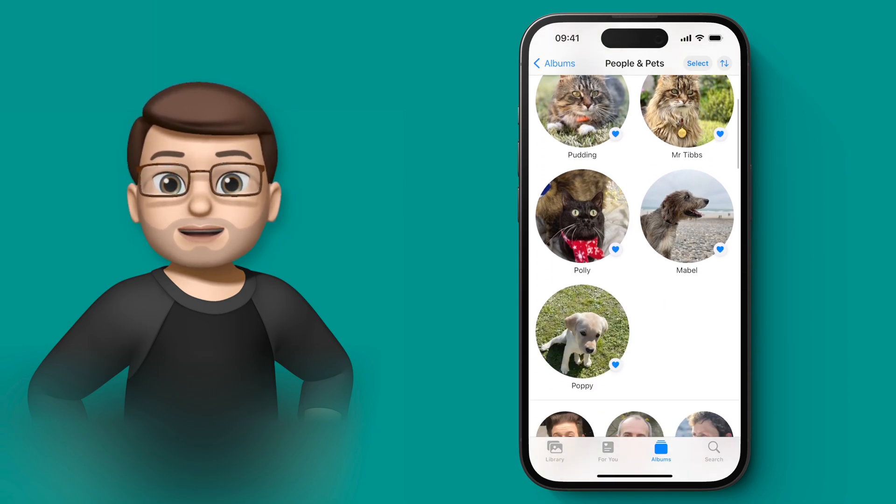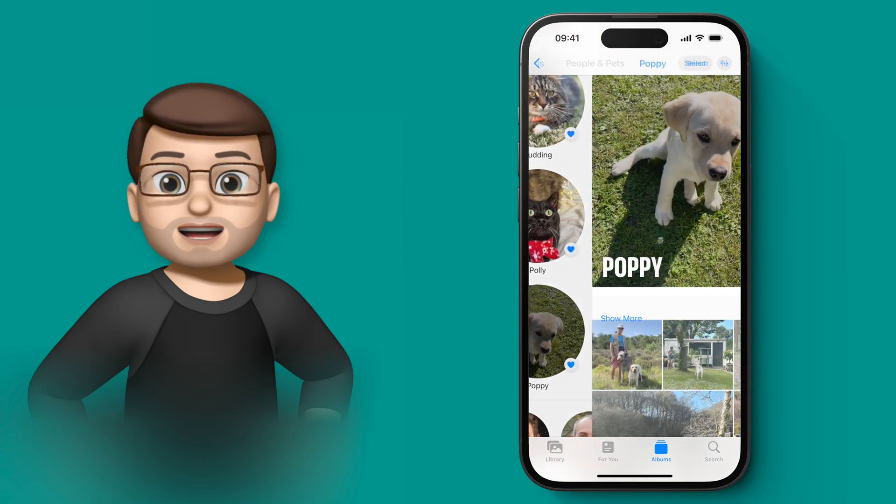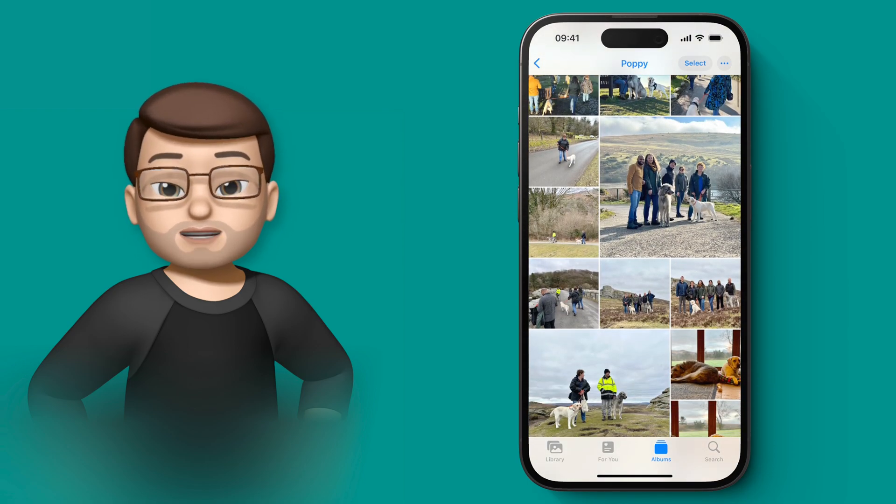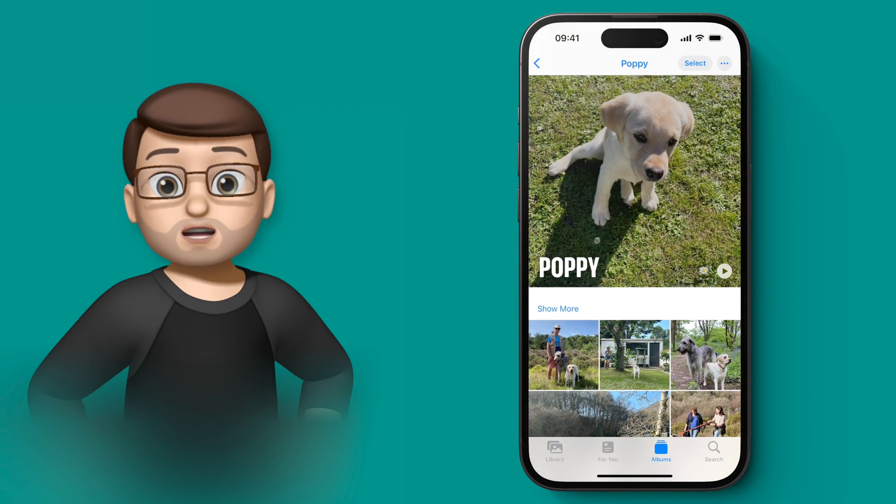And of course, just like you'd expect, if I tap onto one of those albums, I then get all the pictures of Poppy, or all the pictures of Mabel, or all the pictures of Polly — everything that my iPhone has found, just like it would do with People.